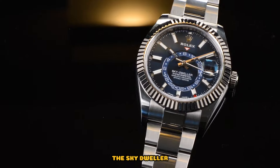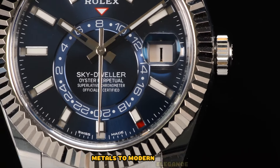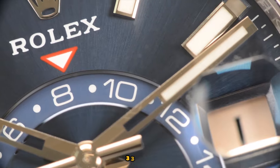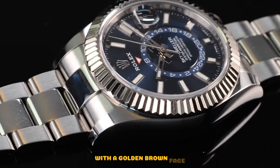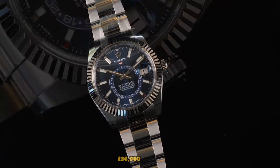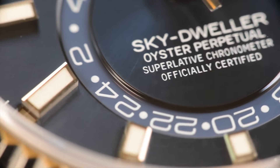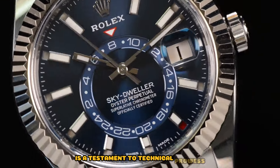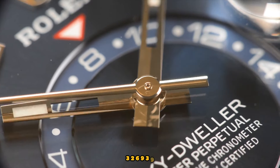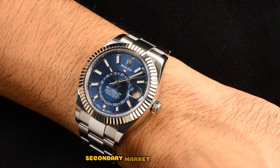Rolex Sky-Dweller. The Sky-Dweller, introduced in 2012, is a symbol of opulence, offering an annual calendar and dual time zones. From precious metals to modern elegance, this collection caters to the discerning connoisseur. Recommended references: Rolex Sky-Dweller 336239, crafted in white gold with a golden brown face, featuring the Saros annual calendar and GMT functionality — retail price £36,000. Rolex Sky-Dweller 326135, released around 2013, this discontinued model with a similar golden brown face is a testament to technical prowess — secondary market price £30,000. Rolex Sky-Dweller 326939, crafted in 18k white gold with a white dial, this discontinued model offers a blend of elegance and functionality — secondary market price £30,000.